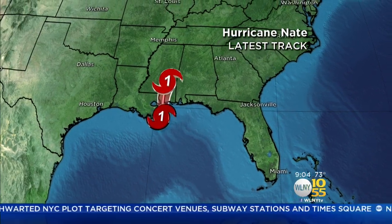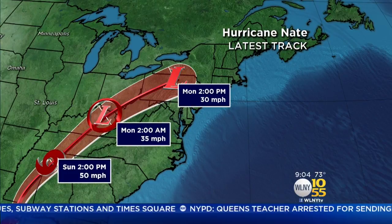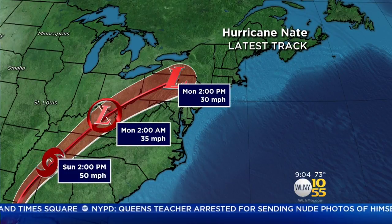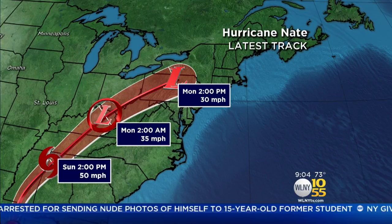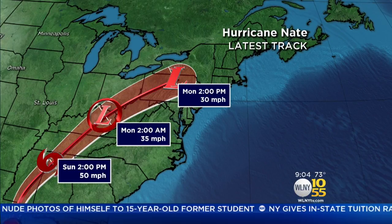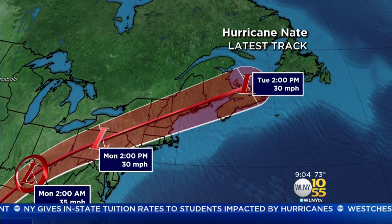You can see it here. So this is the latest track. You can see it moving inland, quickly becomes a tropical storm, and then just a remnant low. But that remnant low moves into our area just in time for your Columbus Day. So we'll start to see some of that rain late Sunday, continues into Monday, and we could get a good soaking out of it.